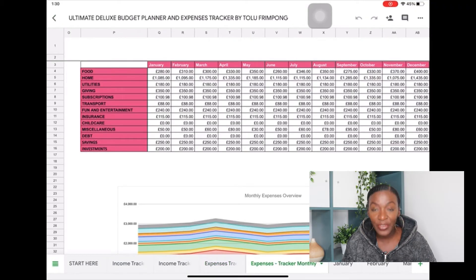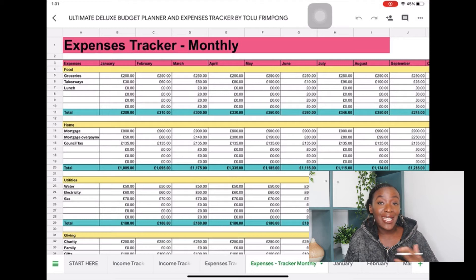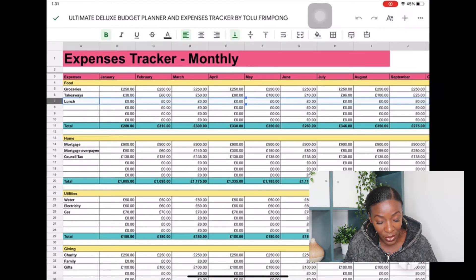Moving on to the monthly expenses tracker — just like with the weekly tracker, the monthly version is all auto-populated. You don't need to do anything once you've put your numbers into the weekly tracker. The monthly expenses tracker takes your expenses from the weekly tracker and auto-populates them, showing you a snapshot view of your expenses for the month.